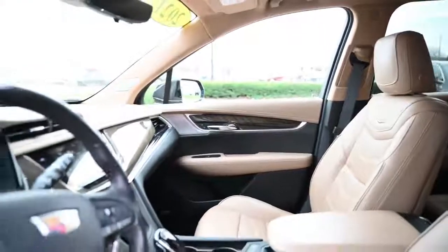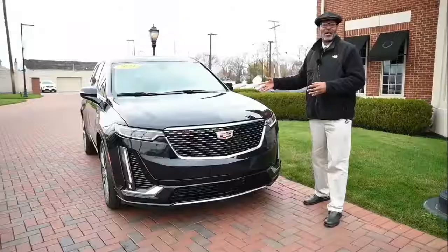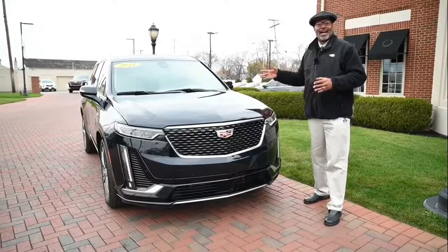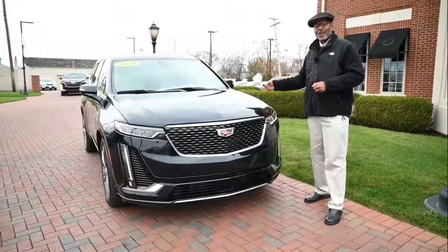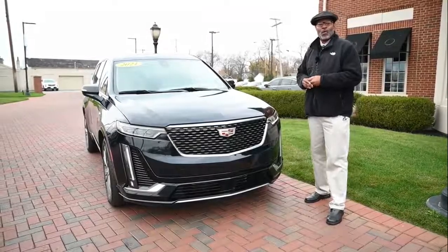Come take a look at this Dark Moon Metallic — it's a special color for Cadillac, and I can tell you, you're going to stand out in the crowd when you're driving this baby down the road.